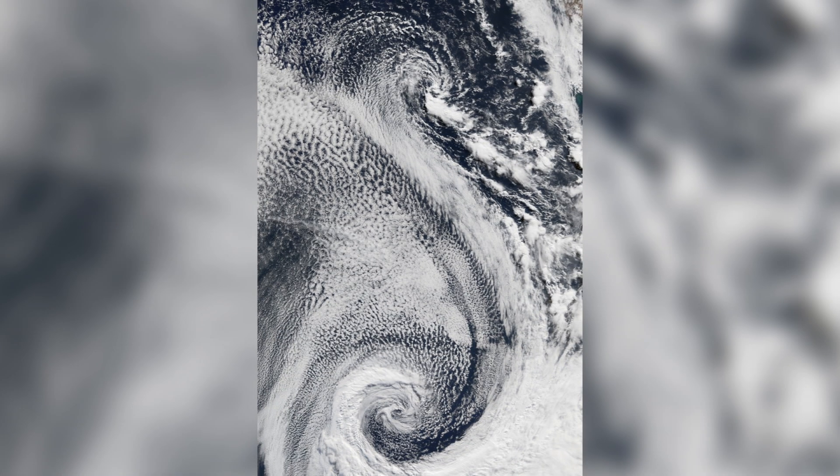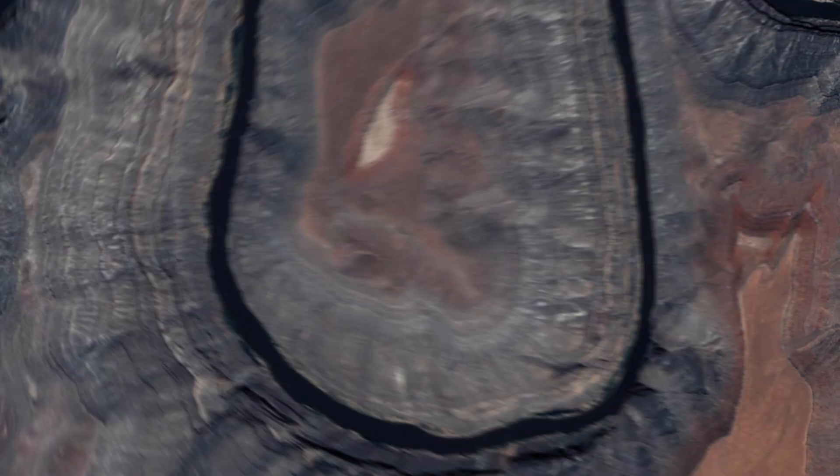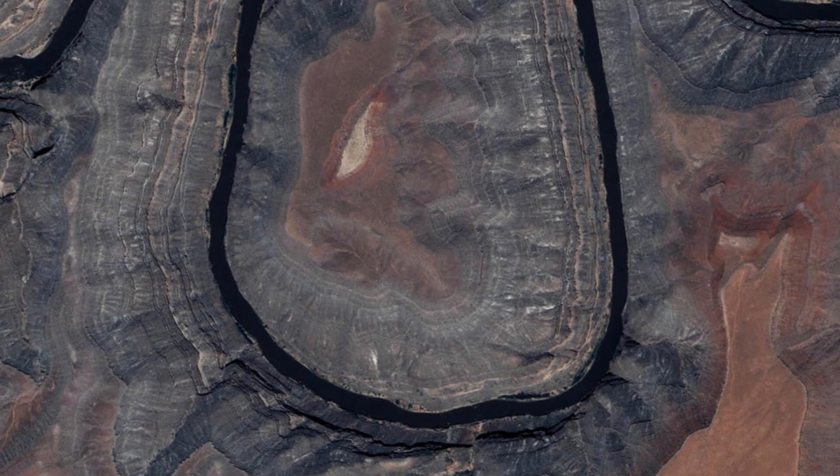S: Shows a snap of clouds swirling over the Atlantic Ocean. T: Pictures two roads in the United Arab Emirates. U: Is a river weaving along a state park in Utah, USA.